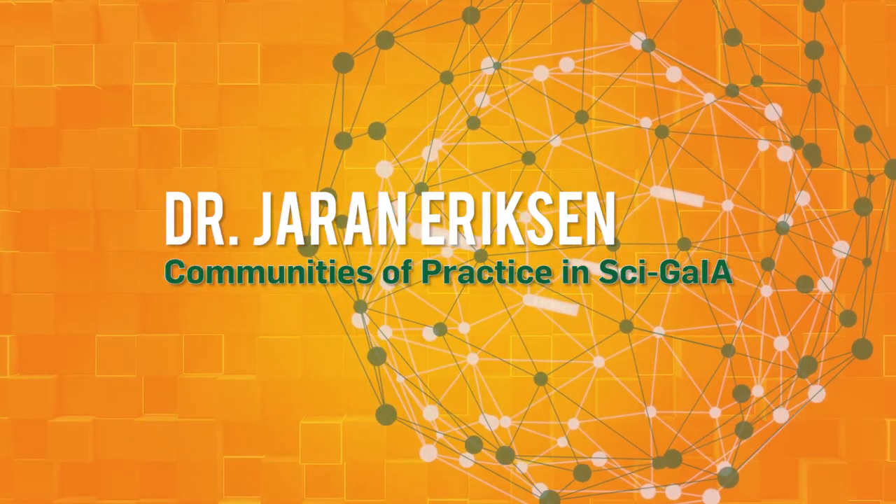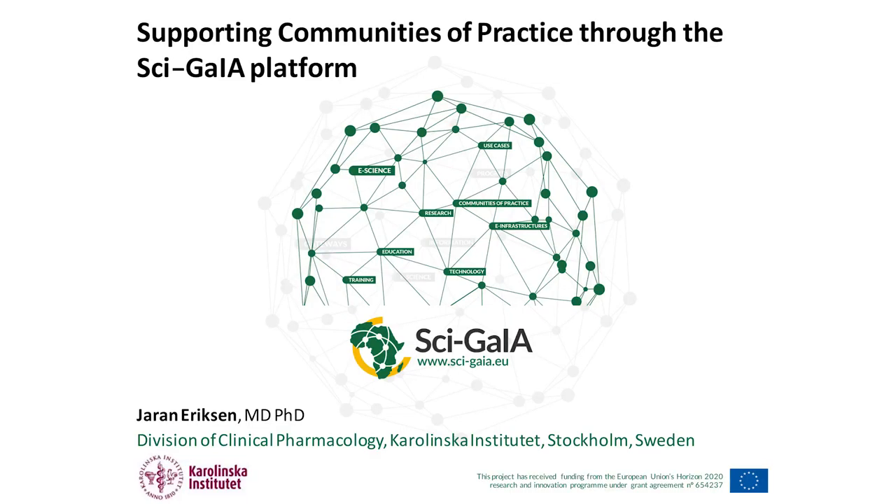My name is Jaran Eriksson, I'm actually a medical doctor, so I always feel a bit like the odd one out at these places. But at least there have been a few health presentations today, so that's been nice to see. I'm part of work package 2 in the SAGIA project, and I'm going to talk about one of the communities of practice that we've been supporting.